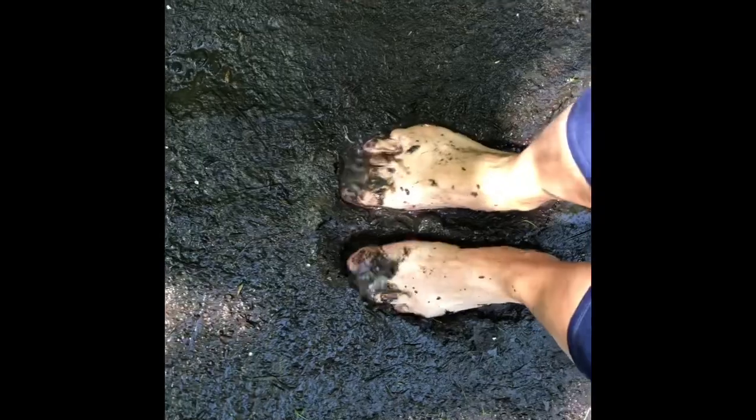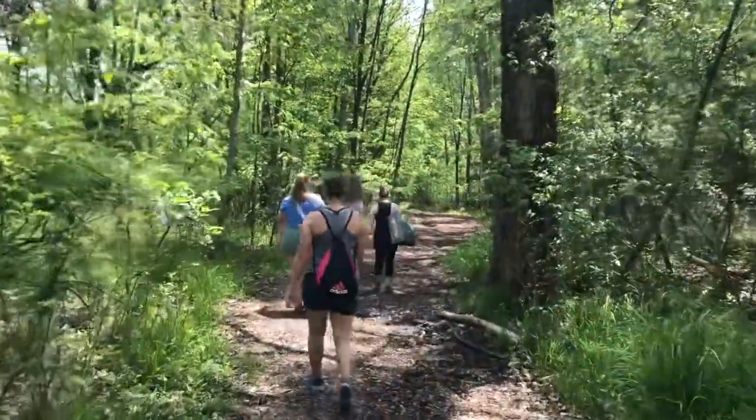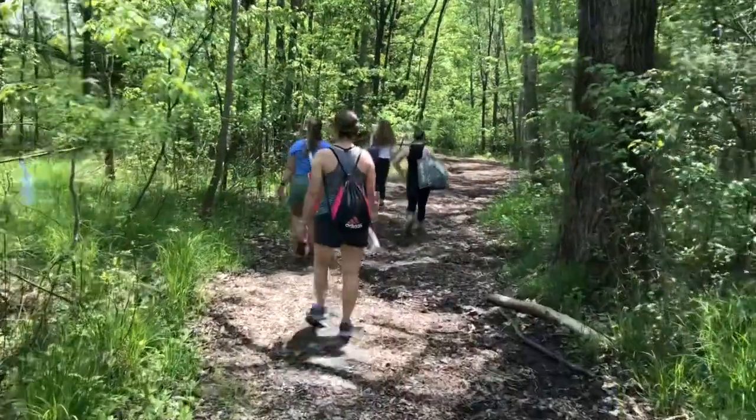Feel the mud between your toes. You know friends, just hiking in nature can be a great time. Enjoy the great outdoors!